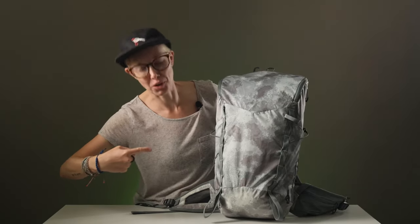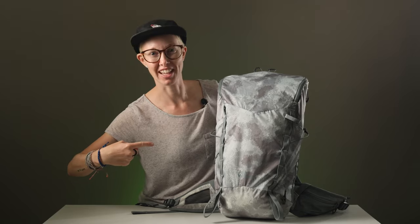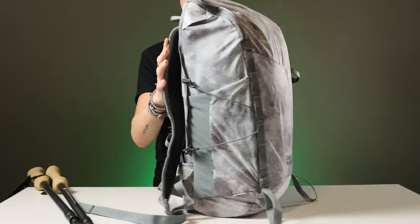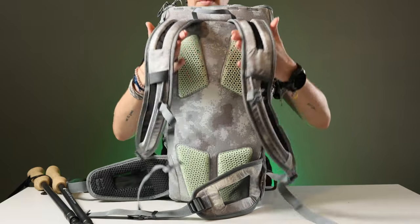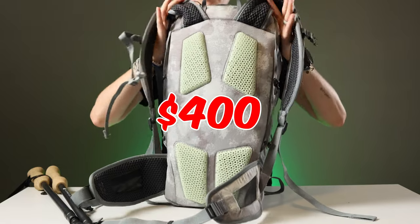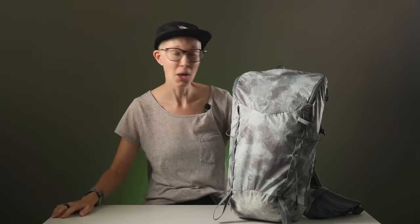Want to know what a $400 daypack looks like? This is what a $400 daypack looks like. This is the 3D Aerorize 20 liter backpack from Jack Wolfskin. And yes, it's $400. So we can only assume that you're asking the exact same question we asked when we looked at the price tag — what the actual f**k?